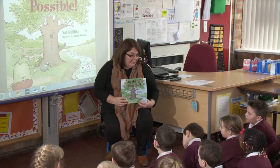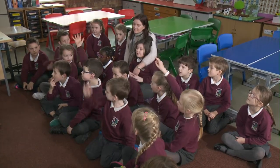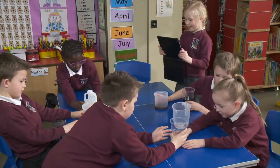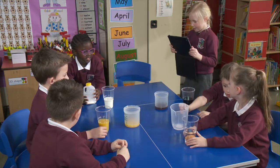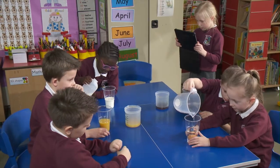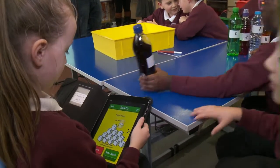It is a truism that young children enjoy stories. As they follow the narrative, they begin to identify with the characters and become engaged by the events taking place. It's because stories provide an immediate stimulus that they can be a useful starting point to initiate scientific inquiry in the classroom. Used in this way, stories can bring greater meaning and relevance to the science activity.